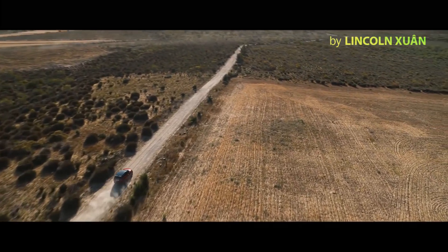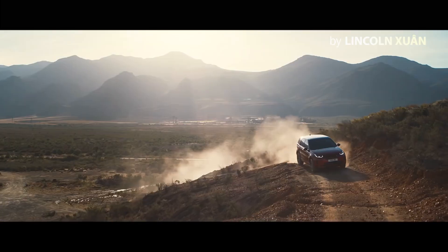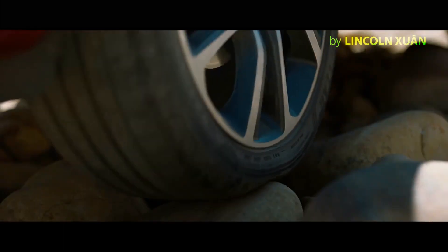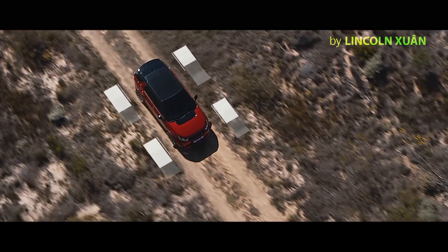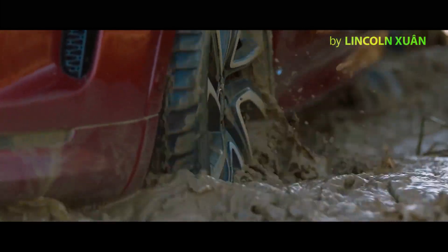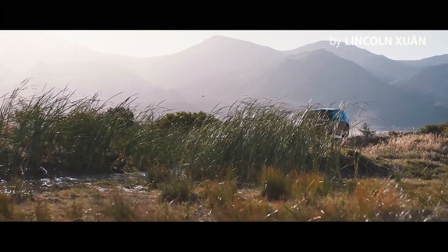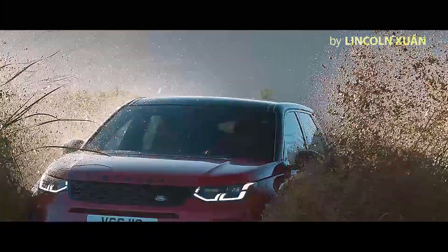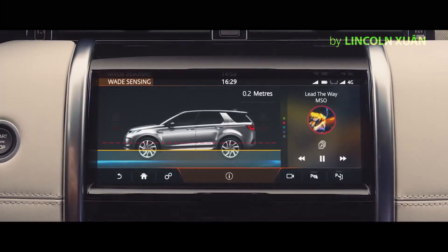The Terrain Response 2 system automatically selects the best driving modes to suit the terrain. Combined with the legendary Land Rover all-wheel drive system, this ensures the Discovery Sport provides outstanding off-road capability, whatever the terrain. And with a class-leading wading depth of 600 mm, and onboard real-time depth information, nowhere is off-limits for the Discovery Sport.